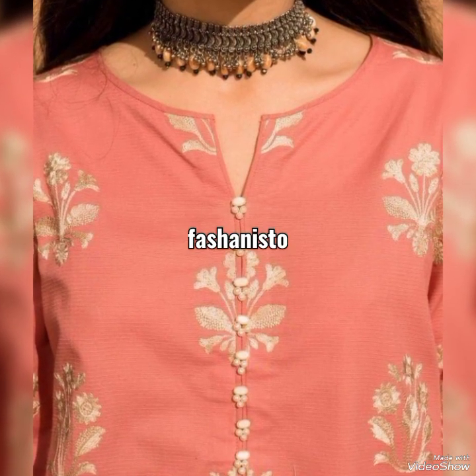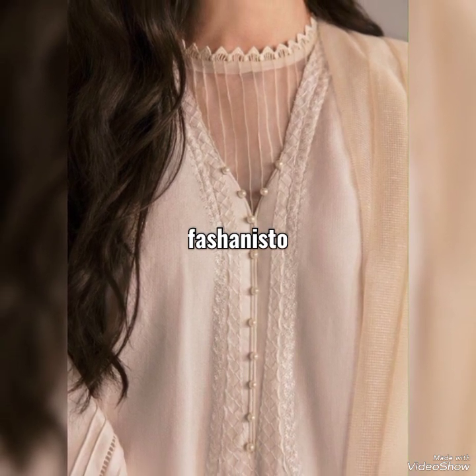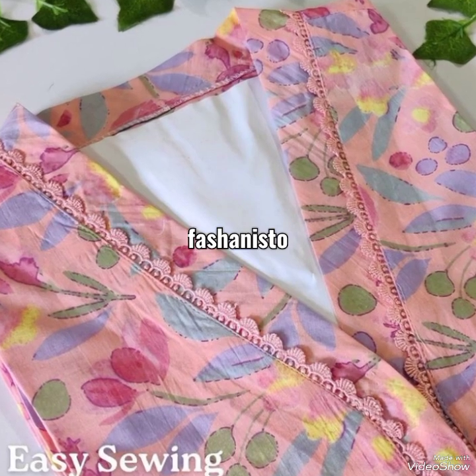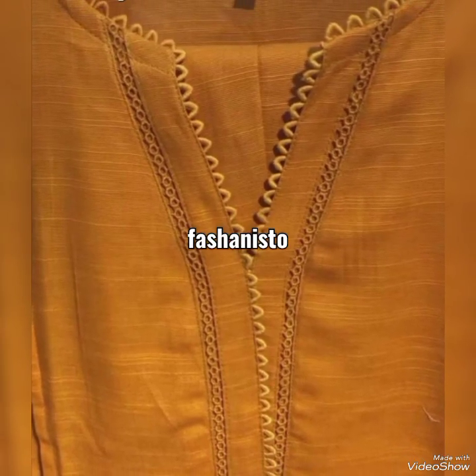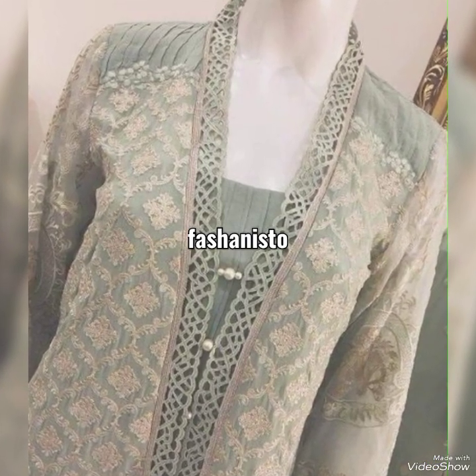We have also uploaded a beautiful fancy three-piece stitched shalwar kameez collection. If you are really looking for some decent but fancy three-piece designer suits, then make sure to watch the previous videos.